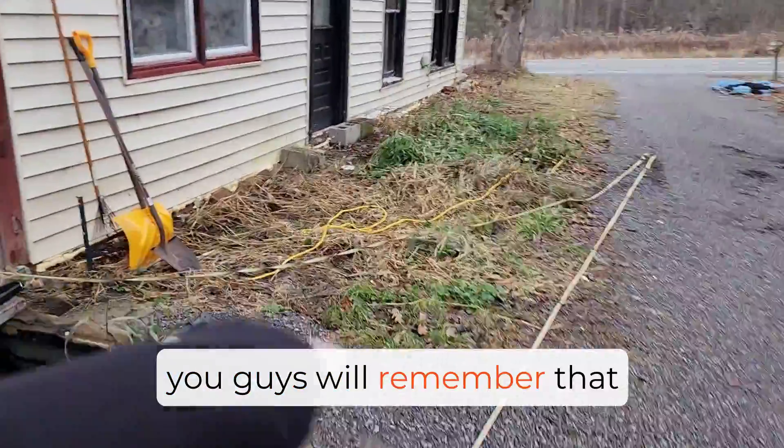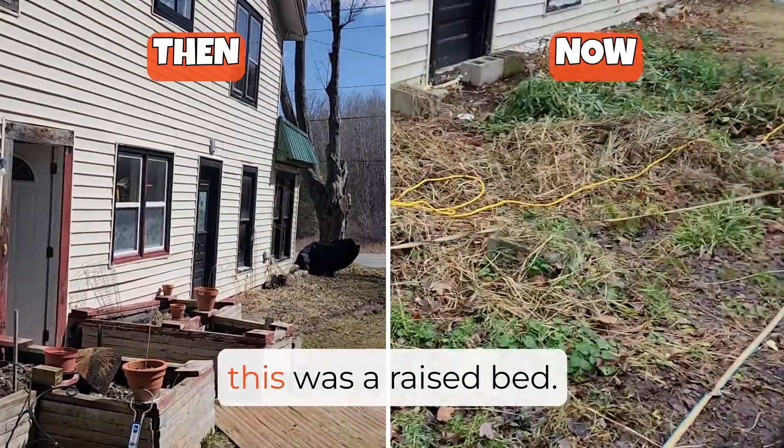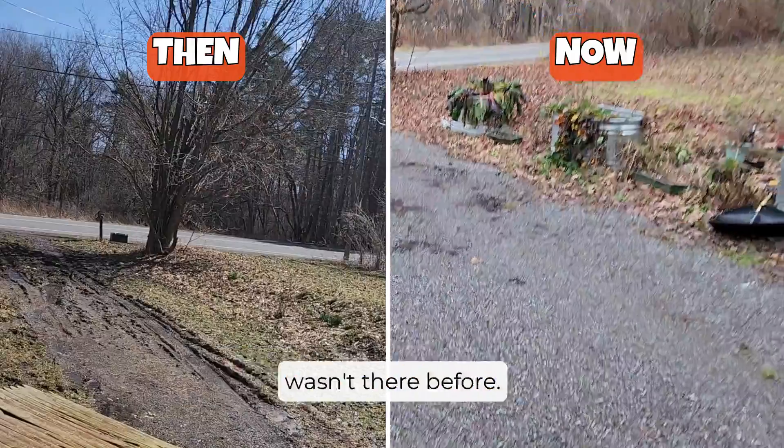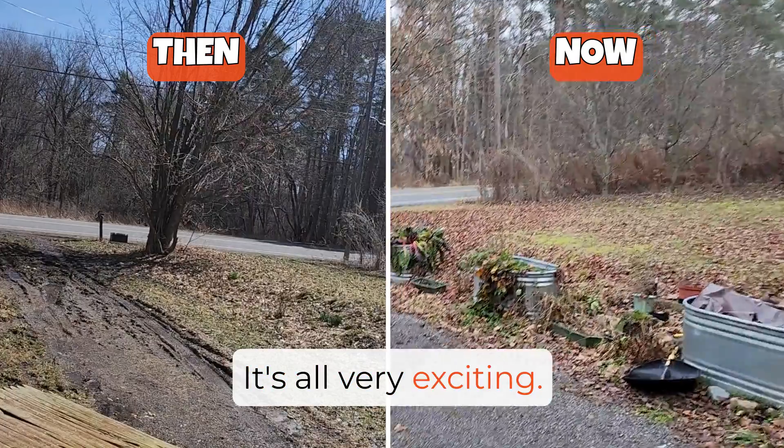Right off the bat, you guys will remember that there was a raised bed that's now gone, and I have a driveway that wasn't there before. It's all very exciting.